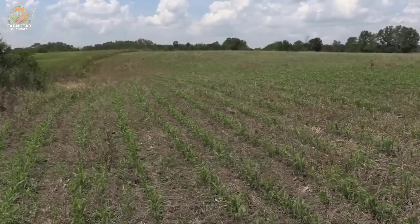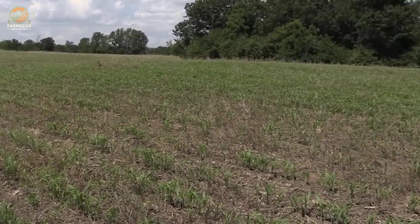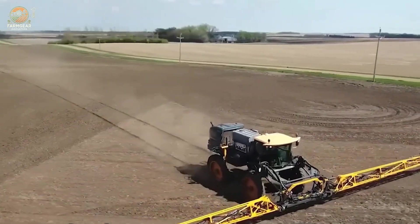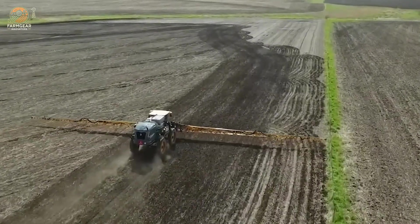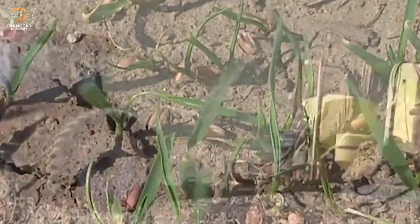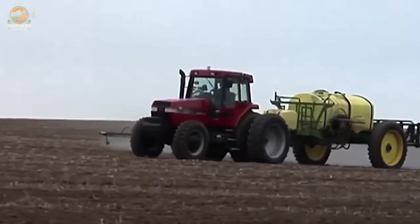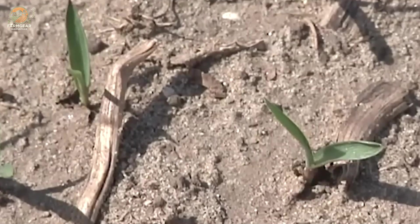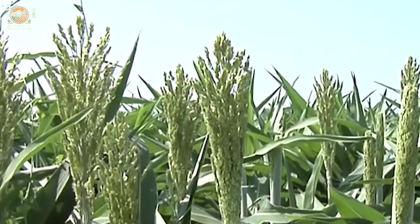Once planted, sorghum enters its growth phase, lasting 40 to 60 days. This is when the magic happens — strong roots, sturdy stems, and waxy leaves emerge. These waxy leaves help the plant retain moisture, a survival tactic in dry environments. Throughout this phase, farmers stay vigilant for pests like aphids and stem borers, using eco-friendly pest management methods to protect the crop.